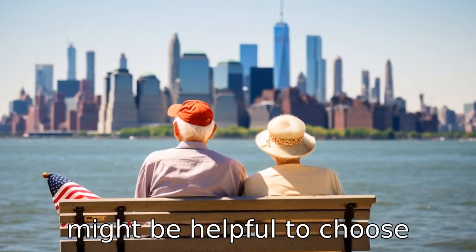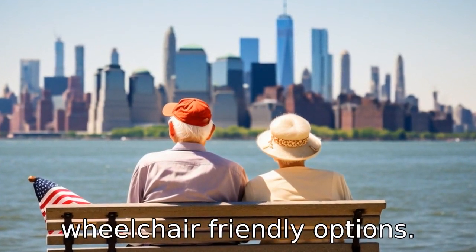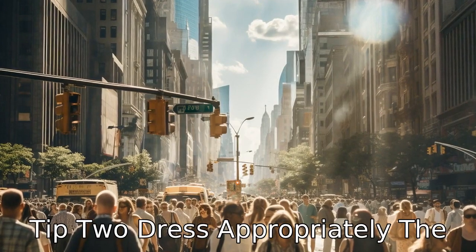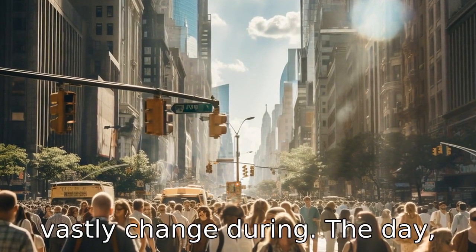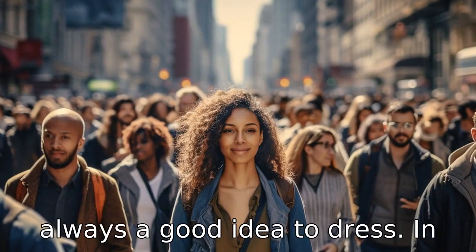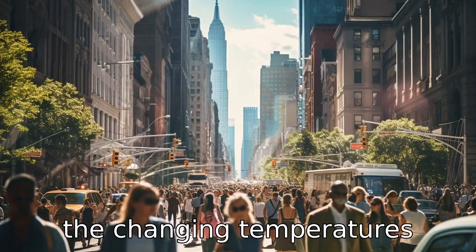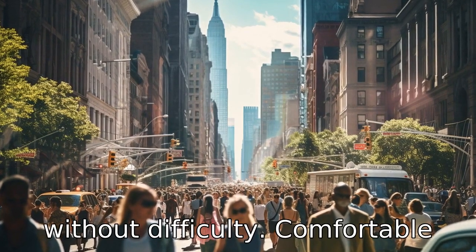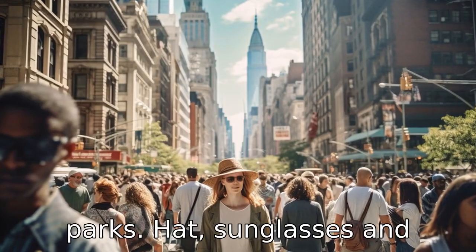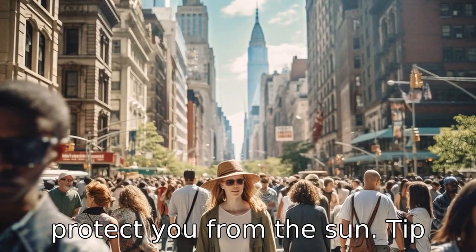It might be helpful to choose tours that offer frequent stops, places to rest, or even wheelchair-friendly options. Tip 2: Dress appropriately. The weather in New York City can vastly change during the day, be it summer or winter. It's always a good idea to dress in layers so that you can adapt to the changing temperatures without difficulty. Comfortable shoes are a must, especially when walking on city streets or across parks. A hat, sunglasses, and sunblock can also come in handy to protect you from the sun.